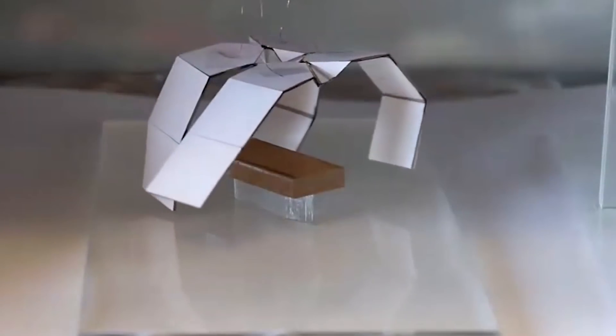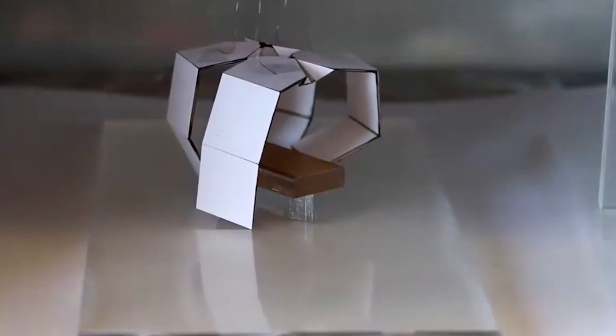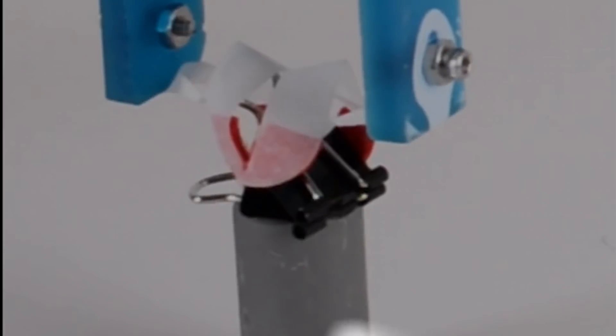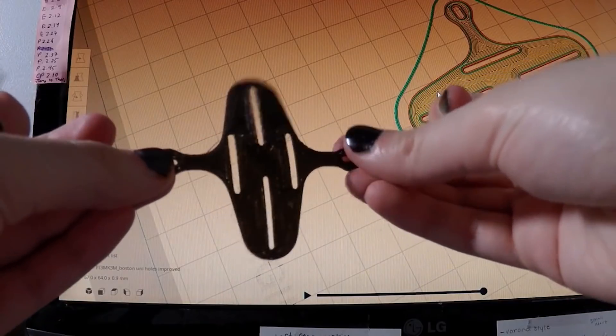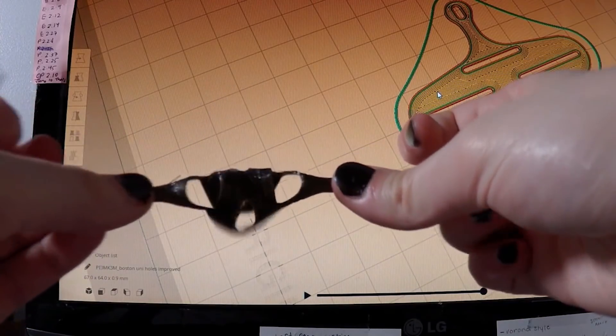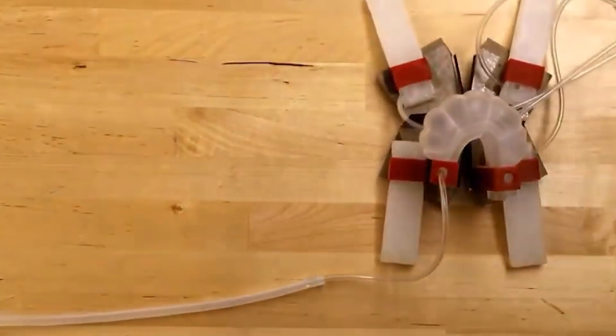Specifically, the researchers have developed a new technique that involves using kirigami to convert 2D sheets into curved 3D structures by cutting parallel slits across much of the material. The final shape of the 3D structure is determined in large part by the outer boundary of the material. For example, a 2D material that has a circular boundary would form a spherical 3D shape.